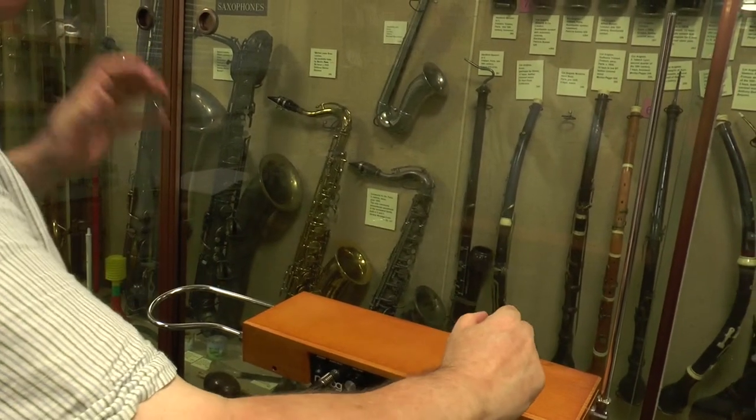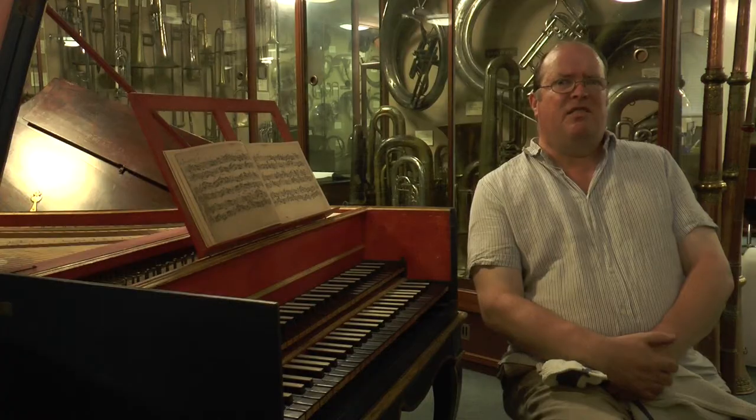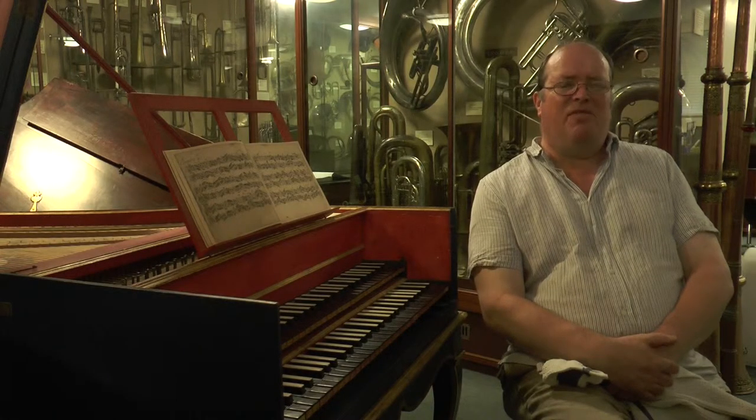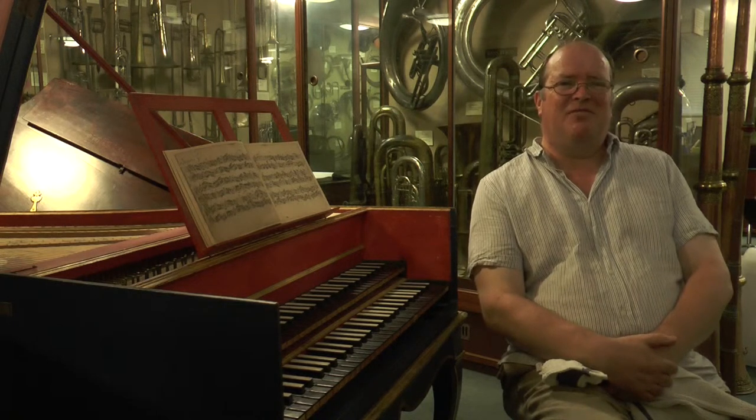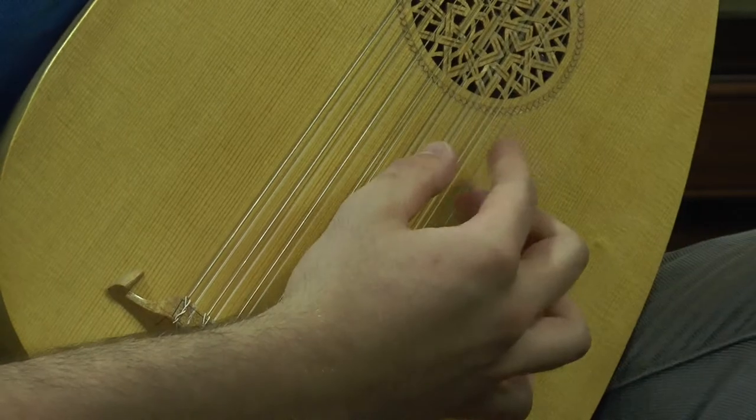People might like to come here perhaps to engage with the collection, find out something new, play with some of our toys and develop their interest in historical musical instruments. My favourite instrument is the lute.